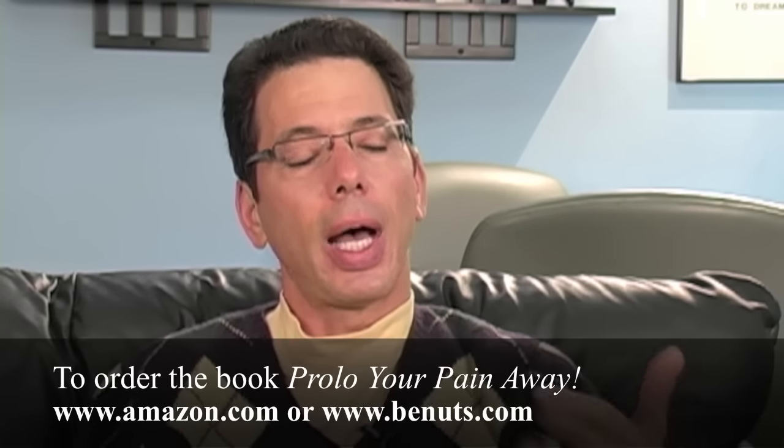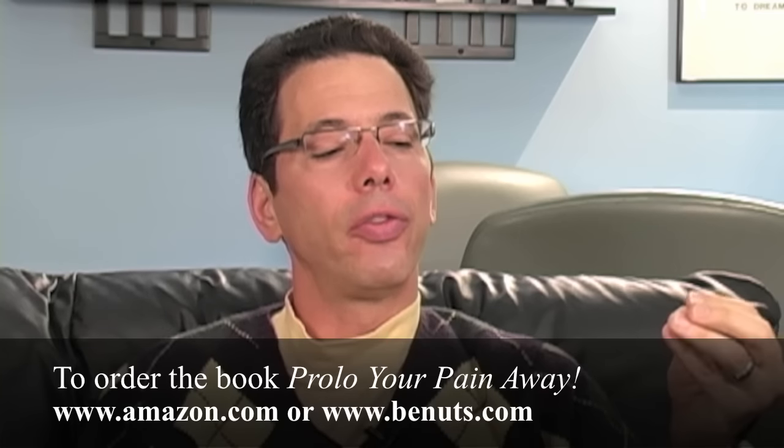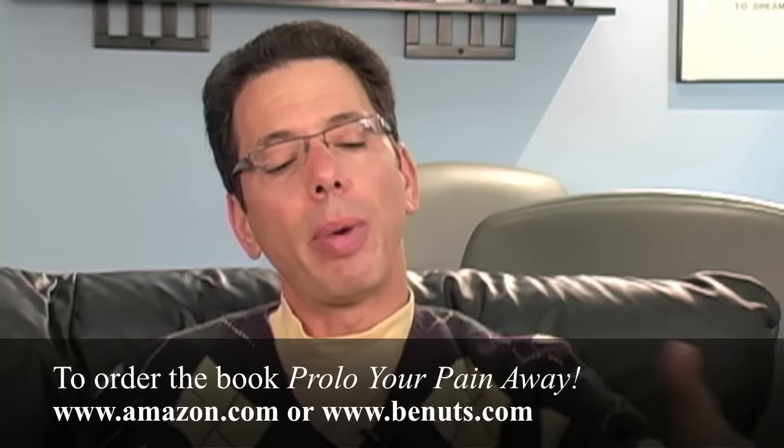I would really encourage people to read the book Prolure Pain Away, because I wrote a nice section in that book on Borrelius syndrome. Borrelius syndrome was written about in the medical literature by Dr. Borrelius and Dr. Liu. Dr. Liu was a Chinese doctor. In the 1920s, two different doctors talked about the same syndrome, so it got to be known as Borrelius.